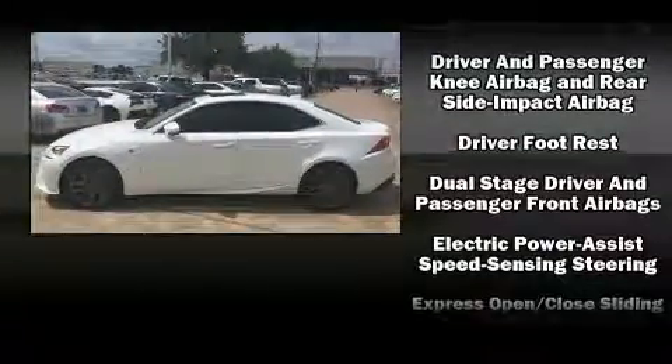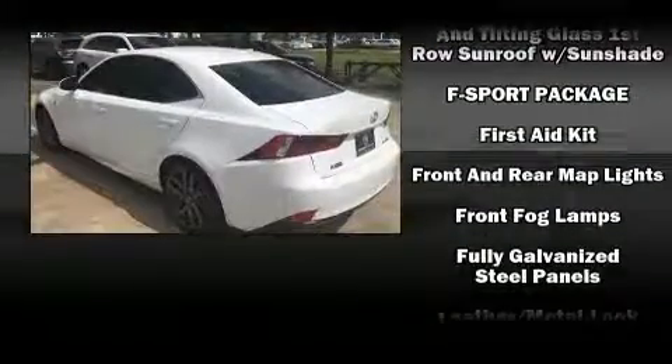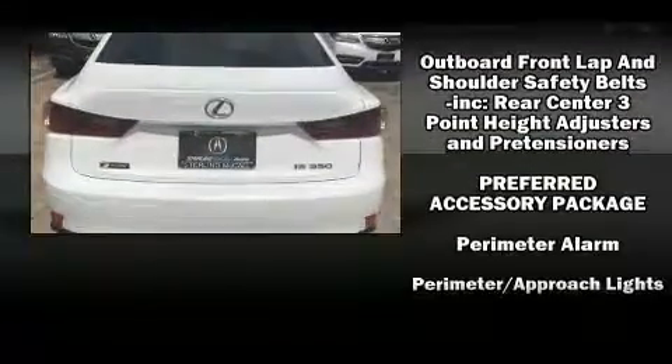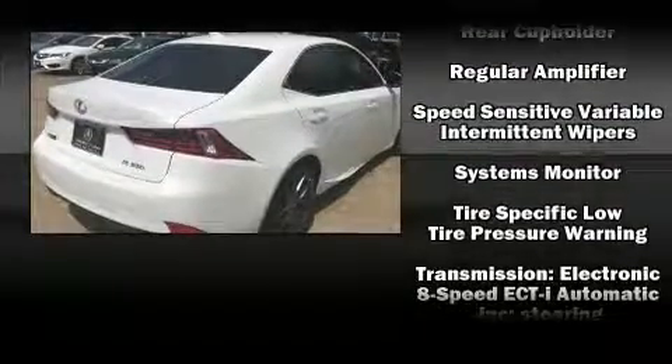With side-curtain airbags supplementing the rest of the safety network, you can be assured that you and your passengers will experience top-tier protection. A Carfax History Report provides you peace of mind by detailing information related to past owners and service records.